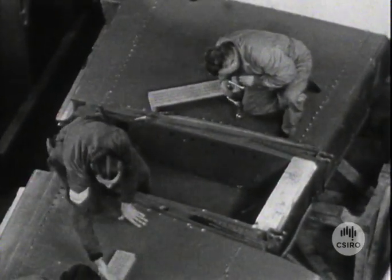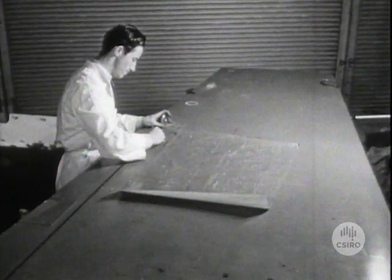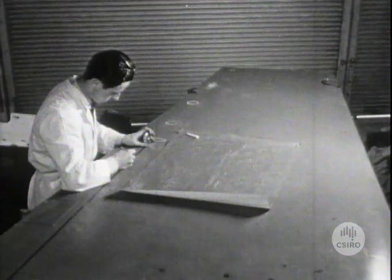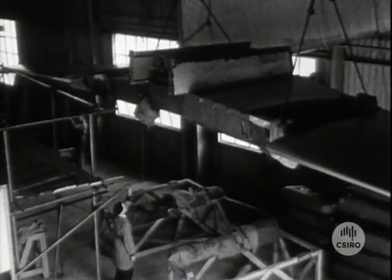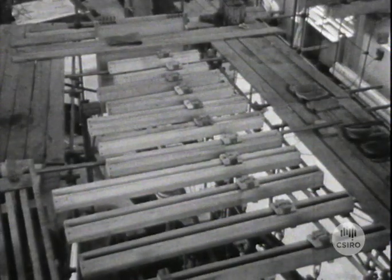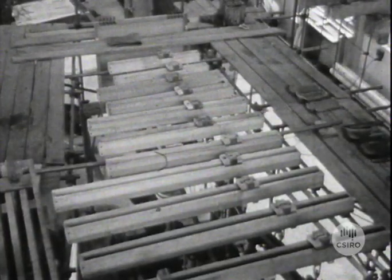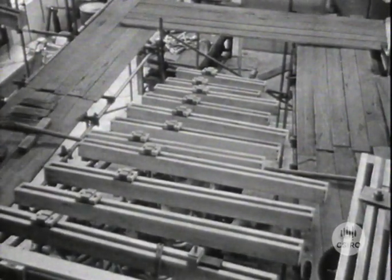While still on trestles, the loading stations are marked out in accordance with the loading plan. After as much work as convenient has been carried out with the wing at ground level, it is hoisted up and moved into the test position. This wing is one of a series of Mosquito wings being tested, and therefore the lower sections of the loading frames, by means of which the loads will be applied, are already in approximate position above the hydraulic jacks.